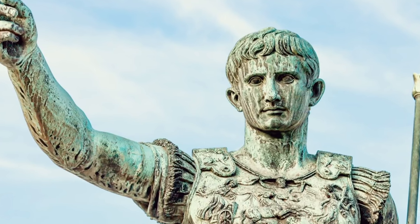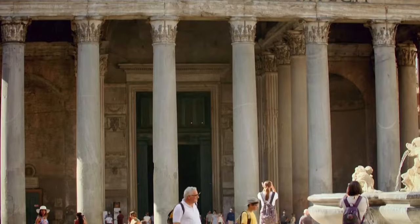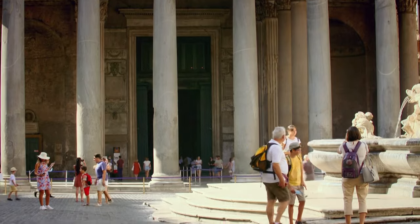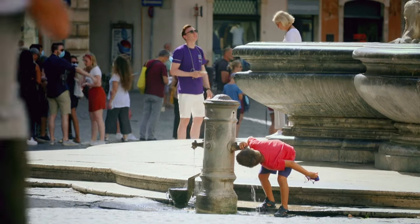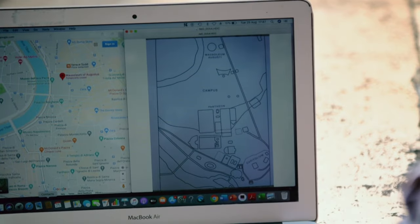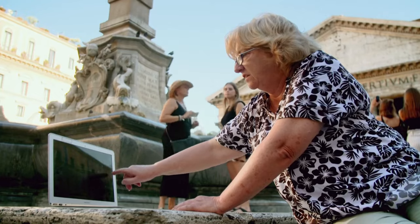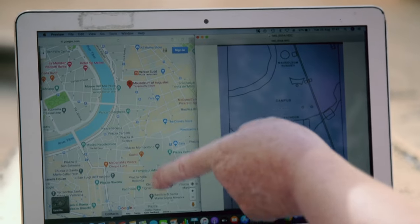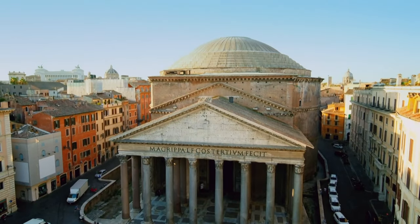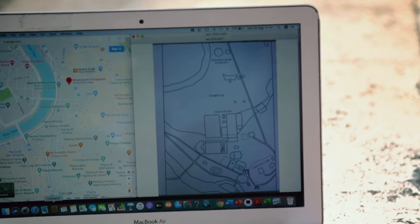Why does Augustus build this first Pantheon? Valerie believes she can find clues in the surrounding city. Here in the heart of Rome, it isn't in the least bit as it would have been at the time of the first Pantheon. To investigate the ancient area, Valerie compares today's map of Rome with a map of the city 2,000 years ago. At the time of Augustus, you wouldn't have seen anything in this area except the Mausoleum of Augustus. Valerie suspects there is a connection between these two monuments, and that Augustus' mausoleum is a clue to the purpose of his original Pantheon.